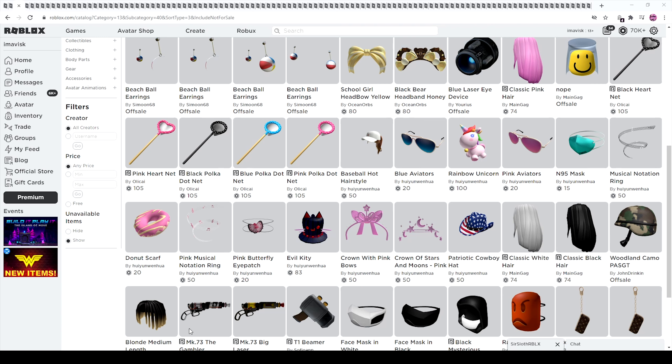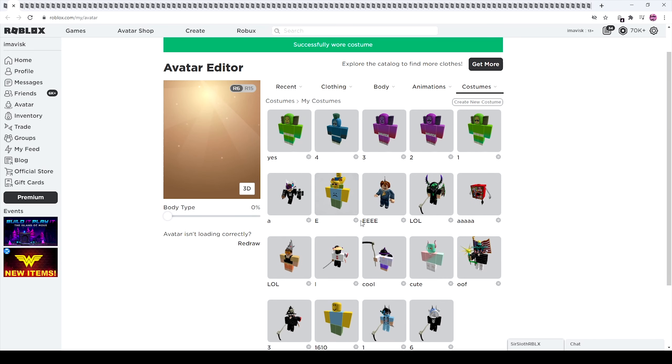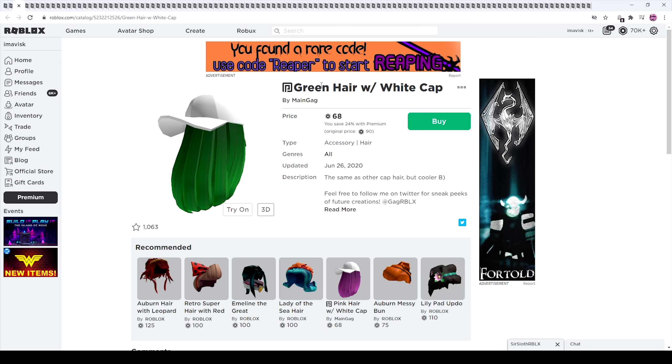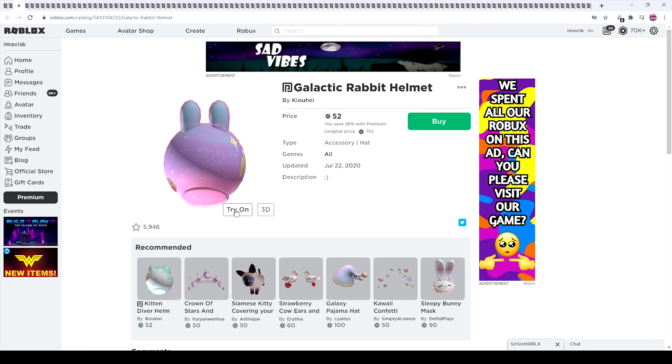Alright boys and girls, I'm back now. Background music is running, water break is over. Let's review all of the items. First of all, let me change this to the Noob avatar. So we have the Immolator — normally 150 Robux, now 112 if you have Premium. This one looks pretty interesting as well. We have quite a few of those, and we have the Roblox Ninja Headband — I'm quite a big fan of that one.